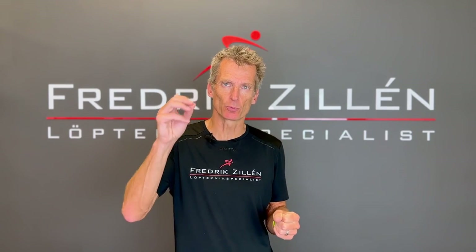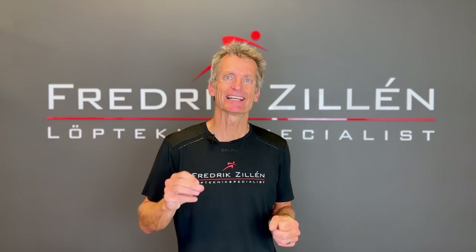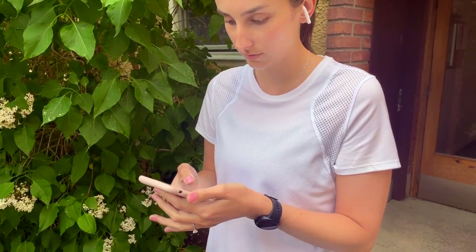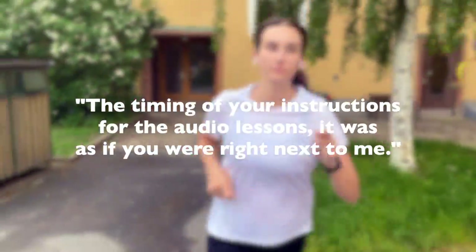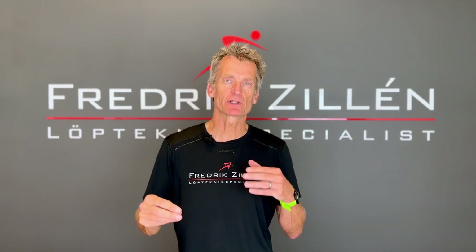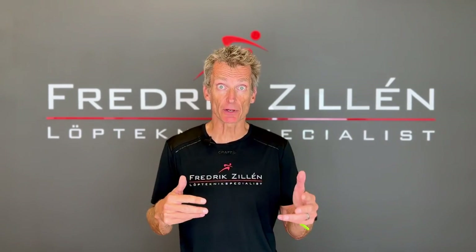What really makes the course work so well for runners is that it also includes two and a half hours of audio lessons where you run with my instructions in your headphones. Then you can feel in real time how the different adjustments affect your pace and how different instructions are connected to each other.